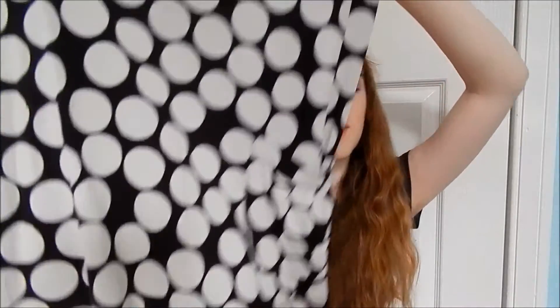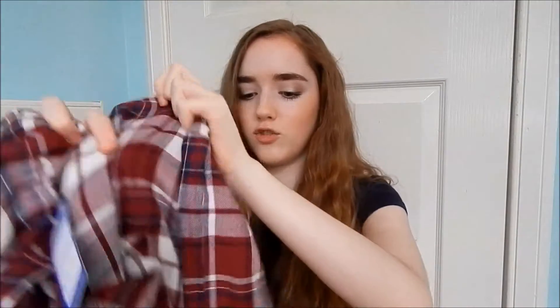I also got this dress — well, it's meant to be a top, but again it's not my size so I can wear it as a dress. It's just got polka dots all over it and two pockets at the bottom. I still wasn't sure about it, but it was really cheap so I got it anyway.